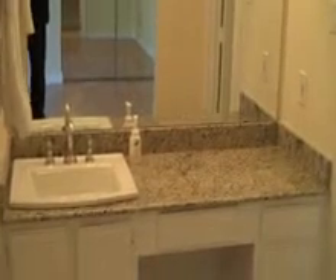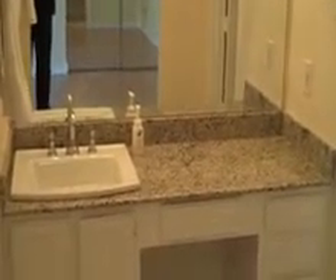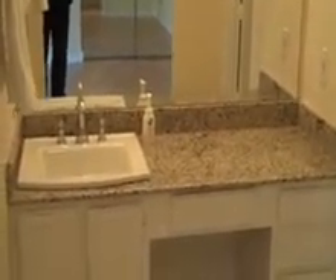They remodeled the master bath with new fixtures and sinks. They've done everything they can to make this a pretty place — just move right in.